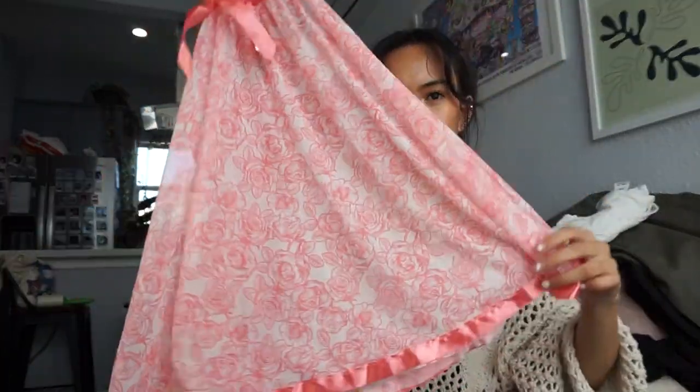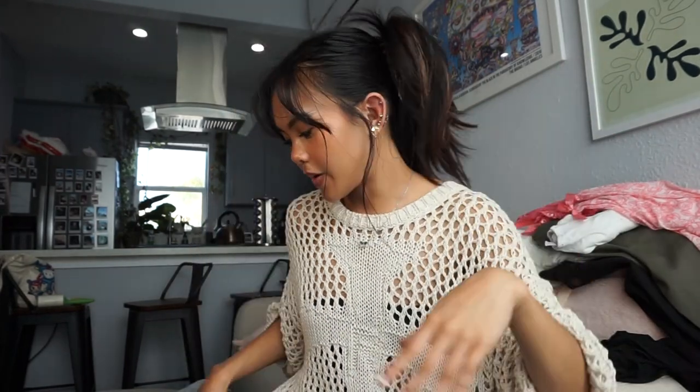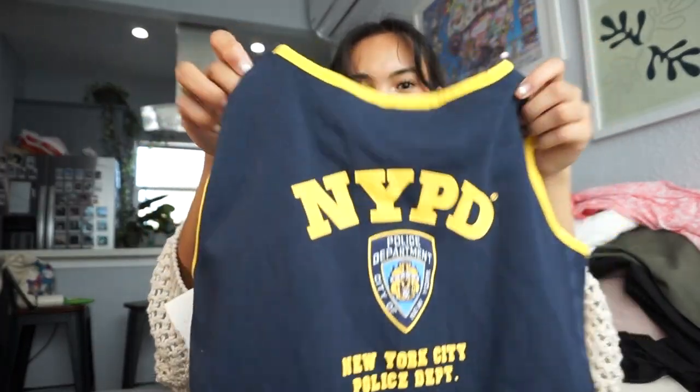I found this lingerie slip dress thing — I thought it was so cute because of the detailing on the top, which is adorable. I think I can wear this pretty well; I'd have to do some layering with it, but we'll see when I start styling everything. I also found this NYPD tank — I think it's freaking adorable, just a fun little piece to have. In my Pinterest board there were like fun graphic tees and tanks that they wore with skirts, and I thought that was really adorable. So we're gonna go ahead and style all these pieces right now because I'm impatient and I don't want to wash them yet.